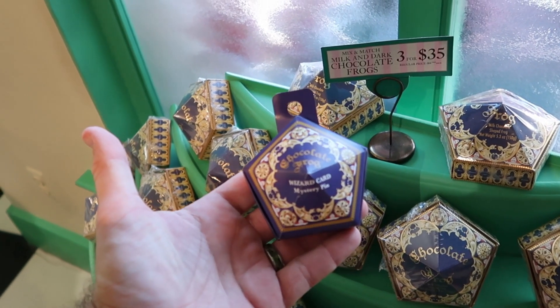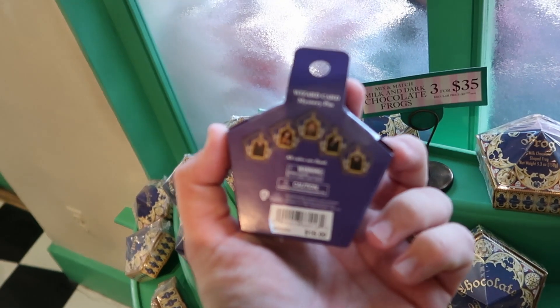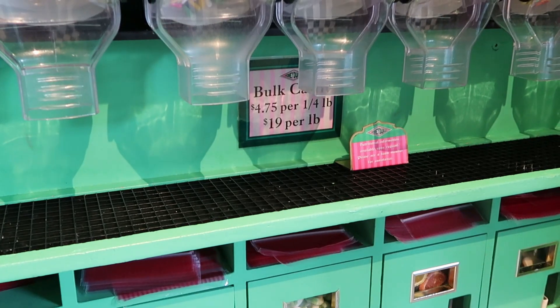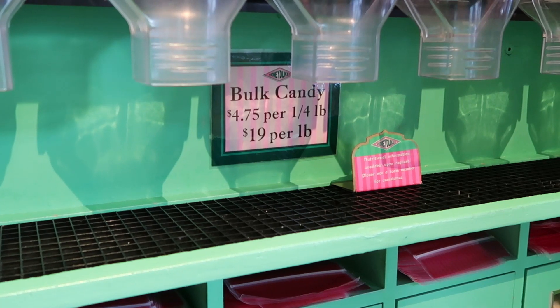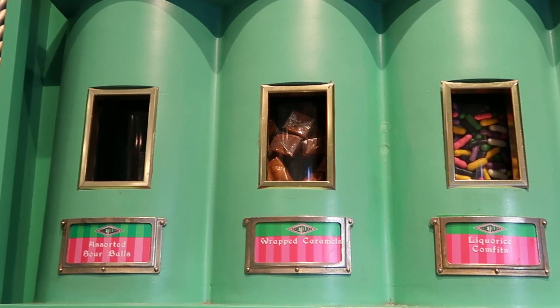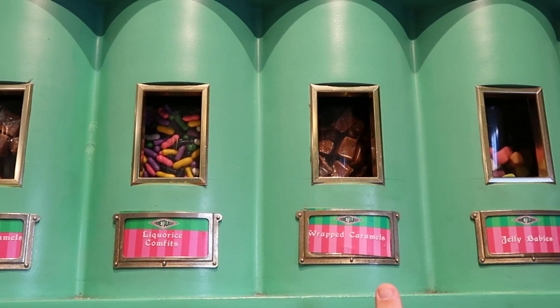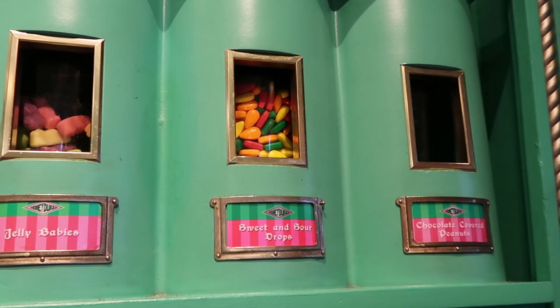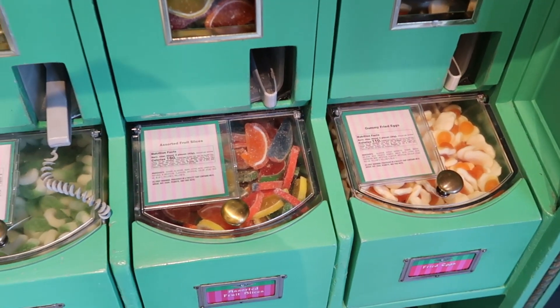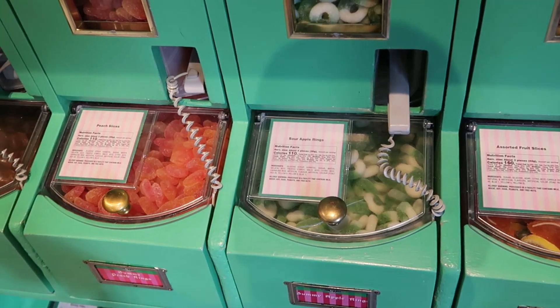You can purchase bulk Wizarding World of Harry Potter candy at $4.75 per quarter pound or $19 per pound. They have assorted sour balls, wrapped caramels, licorice, jelly babies, sweet and sour drops, chocolate covered peanuts, gummy fried eggs, assorted fruit slices, peach slices, and sour apple rings. How awesome is Honeydukes? The packaging and all the merchandise is just incredible, and the whole store feel inside the Wizarding World of Harry Potter is impeccable.